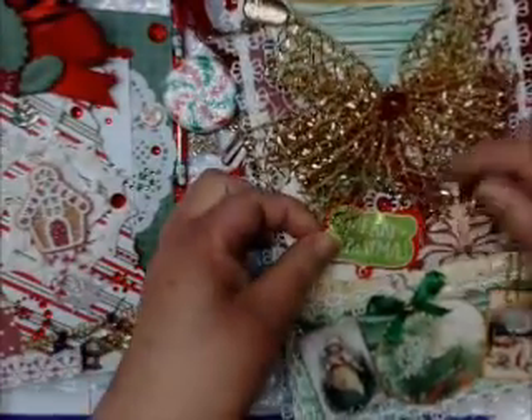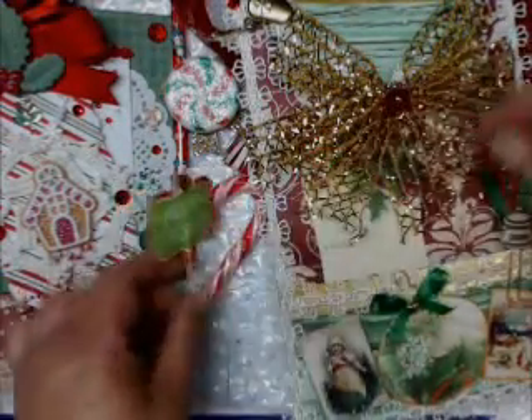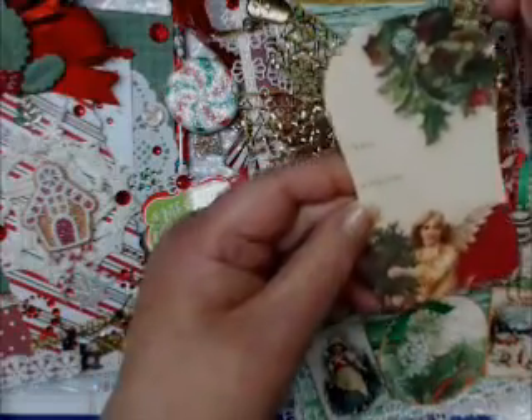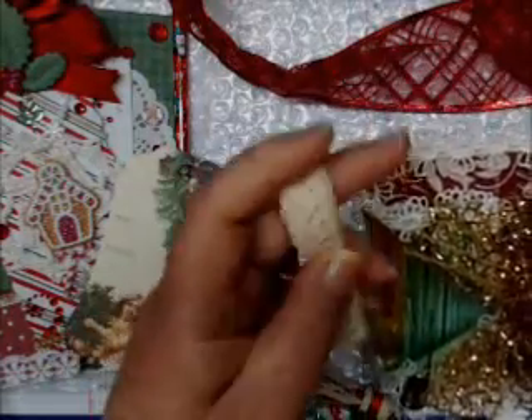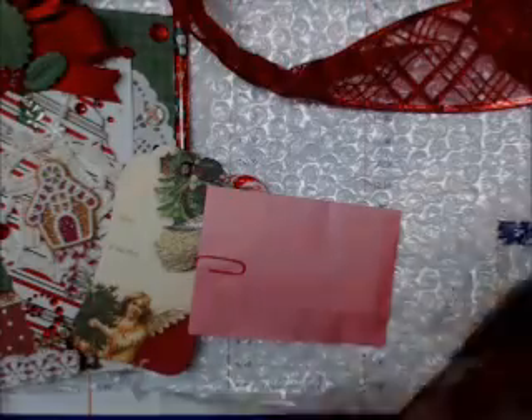And a beautiful ribbon — this is so pretty. And here's a little pig that says 'Merry Christmas.' This is so much fun! And there's another beautiful tag. I thought I'd got everything — no, no, I haven't! Oh my goodness, this is so much fun. And she sent me some pretty trim — I can make a bow out of that. Okay, now I've got everything out.